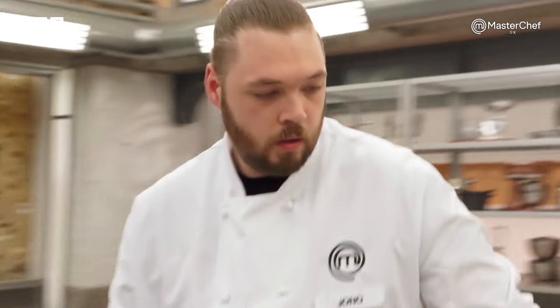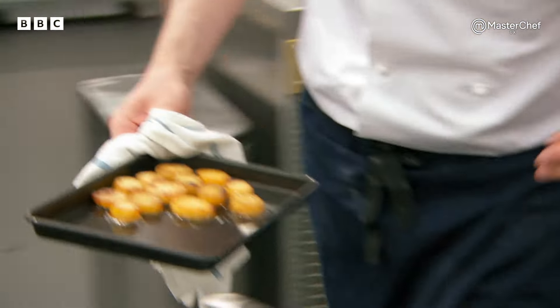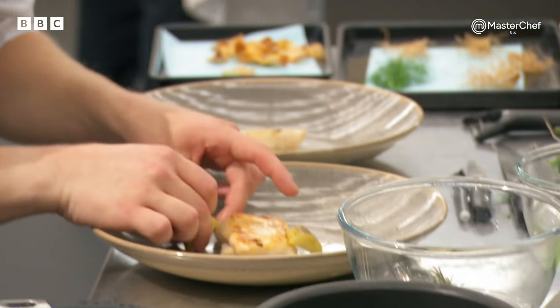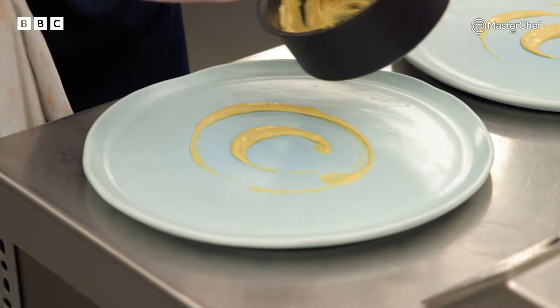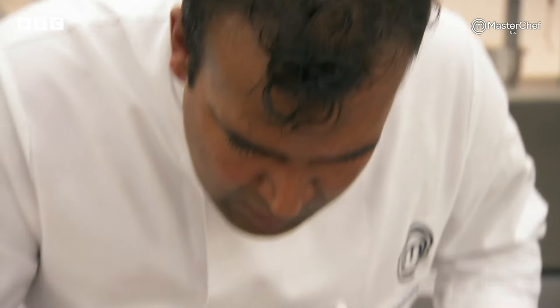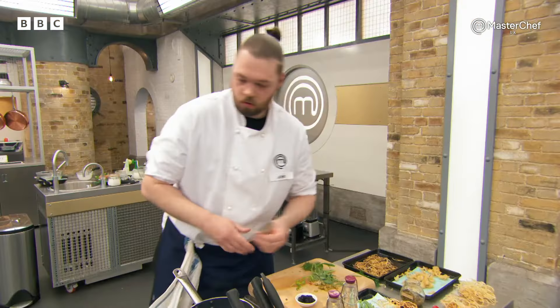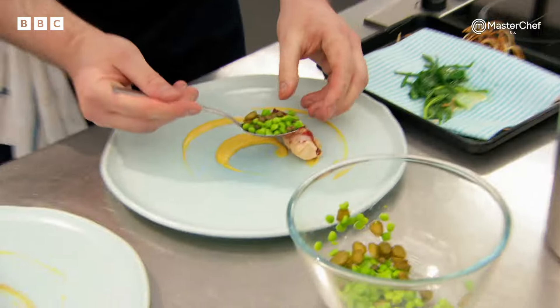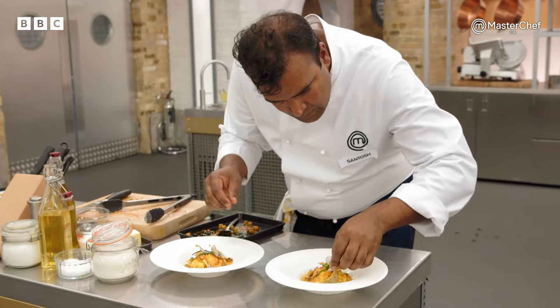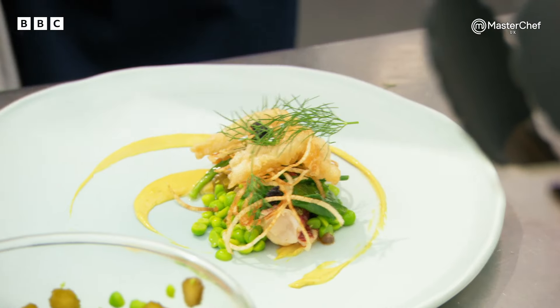Chefs, we've got eight minutes left. Eight minutes. Last finishing touches. That's it, guys — time's up. Finished.